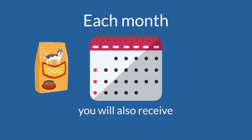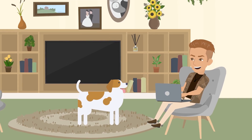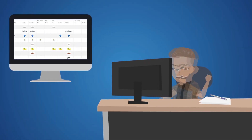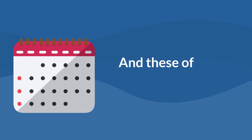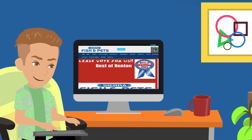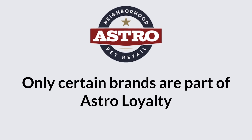Each month, you will also receive Astro offers for select brands that give money off or free products. Select brands will provide exclusive offers for customers to save money each month. Look for bright pink signs throughout the store, but remember you must sign up for Astro Loyalty to receive these offers, and these offers change monthly. So visit us each month for new exciting offers. Please note that some restrictions apply and only certain brands are part of Astro Loyalty.